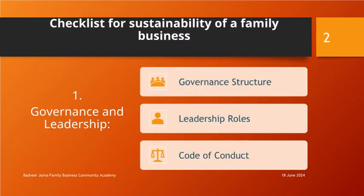Governance and Leadership: Establish a clear governance structure that outlines decision-making processes, roles, and responsibilities. Define leadership roles and succession plans to ensure smooth transitions and continuity. Develop a code of conduct or family constitution to guide family members' behavior within the business.